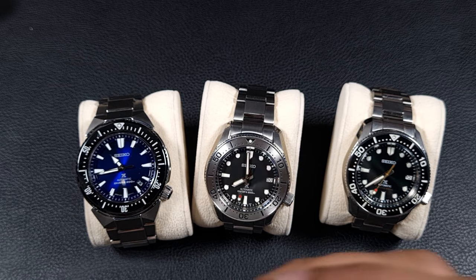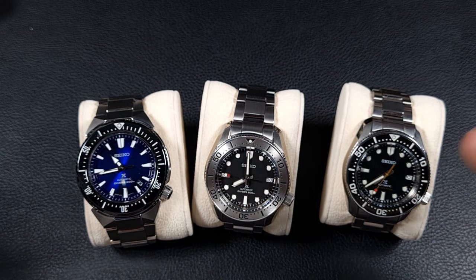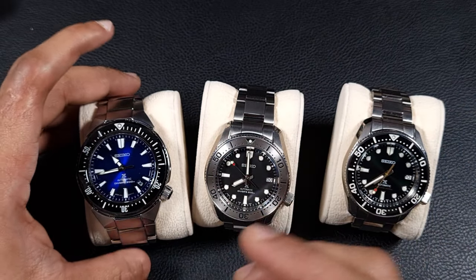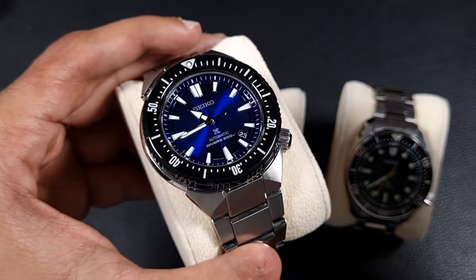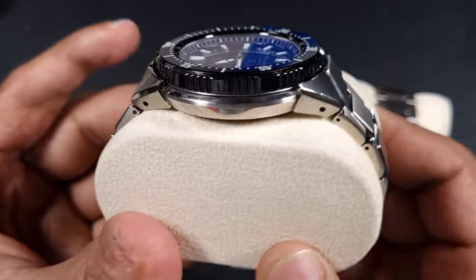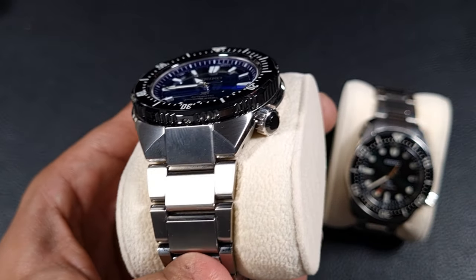Over the last couple of years Seiko's mid-tier range has really expanded — Captain Willard reissue, Slim Turtle reissue, 6105 Mask, SPB143 — all expensive at around £800. But looking at the starting point of mid-range, watches like this Transoceanic have the specs to justify that positioning. I've done a full video on this one. It's a very unique case — just look at the facets and brushing. Great bracelet too, though I've fitted it with an aftermarket clasp.